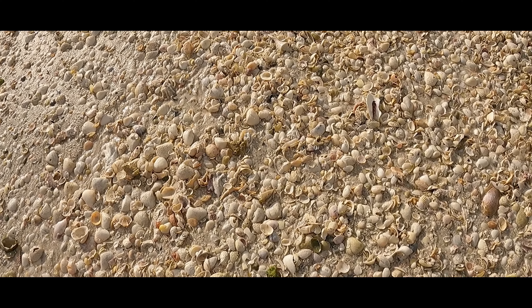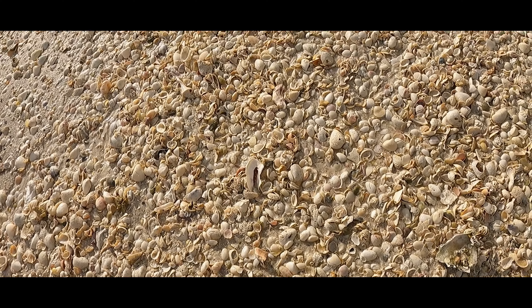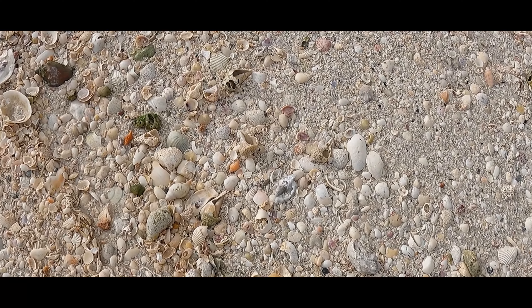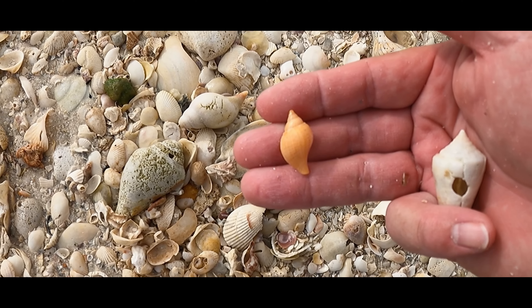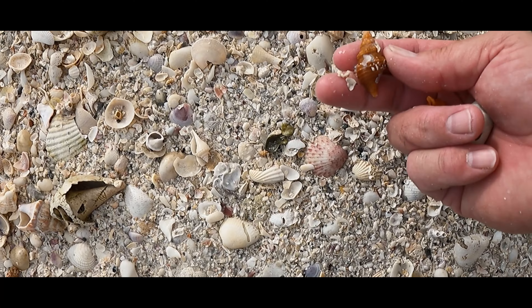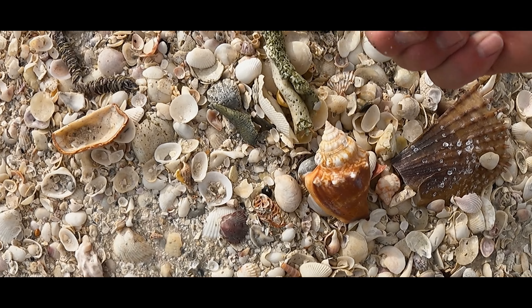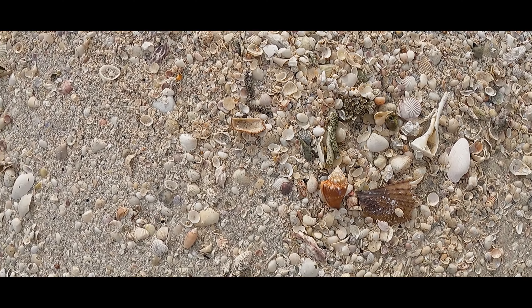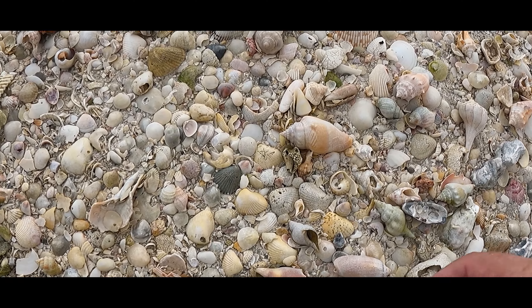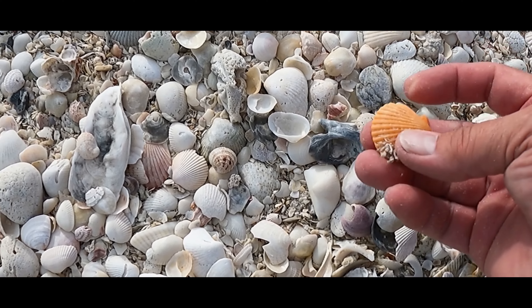This looks like a good spot — let's turn all this up. Look at that, more candy corn. Gorgeous, beautiful day. Look at this — orange there and some more orange. There's an apple. Nice shark's eye. There's some gorgeous orange.